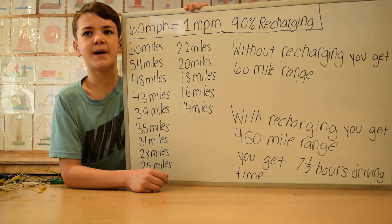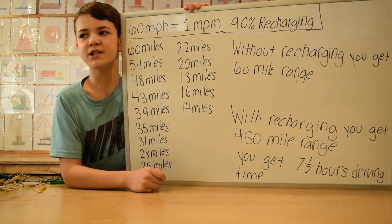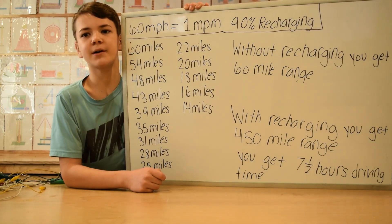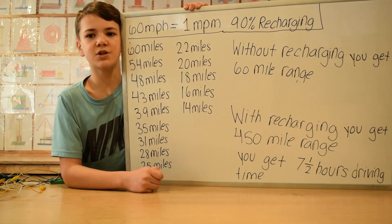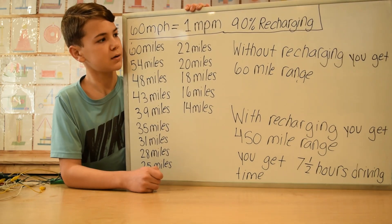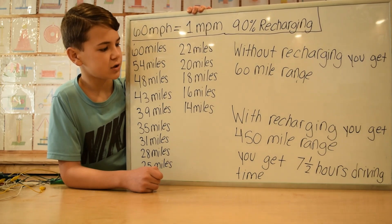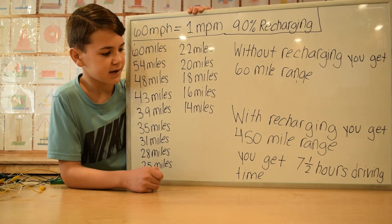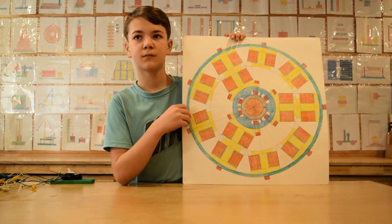We made a chart to help you better understand how this invention works. If one charge gives you a 60-mile range and the car travels at 60 miles per hour, that means the car covers one mile per minute. The chart is made assuming 90% recovery, not 99%. Without recharging you get a 60-mile range; with recharging you get a 450-mile range and seven and a half hours of driving time.